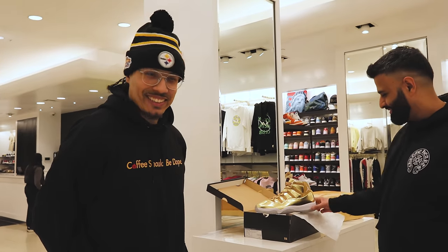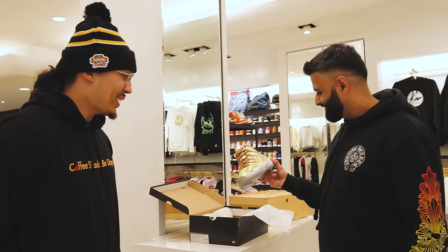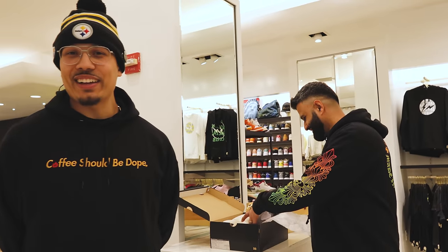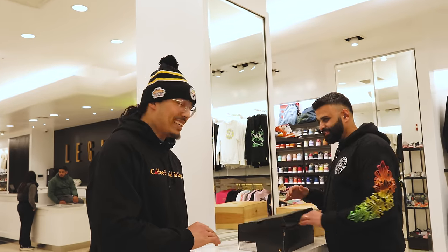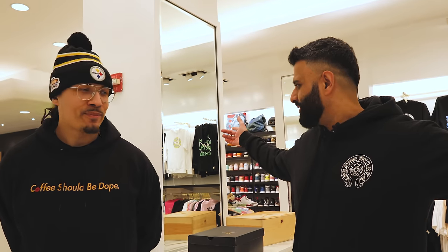Drop a comment down below — this is an insane shoe. Stay tuned, hopefully one day we'll get a collection video. He just showed us a lot of heat. If you enjoyed this and want to see other videos in the future, make sure you subscribe. Instagram: Soul Supreme and Legacy New York — come through and check us out.